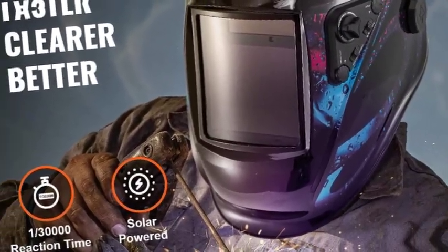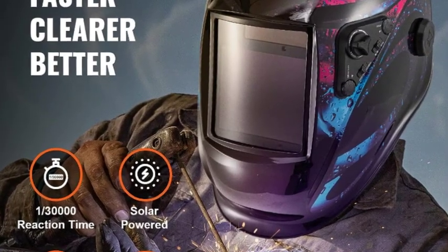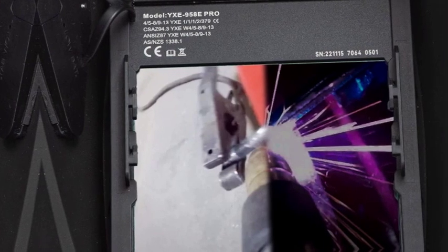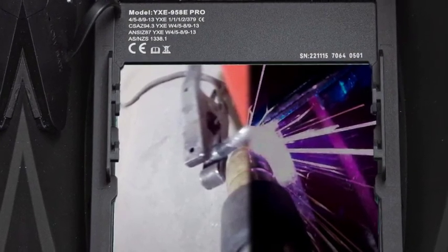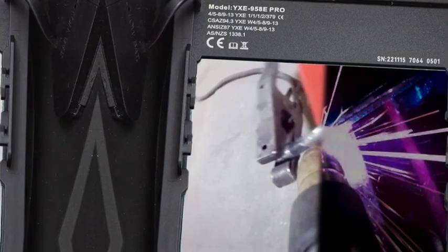The Vever helmet comes with a GoPro stand, detachable, so you can capture and share your work with the world. It features a 3.86 x 3.43 large viewing area, which allows you to see clearly at different angles. The welding shield adapts to various working environments by controlling the shade of the lens: grind DIN 4, cut DIN 5-9, weld DIN 9-13, with sensitivity adjustments from ambient lighting to maintain the best viewing conditions at all times.